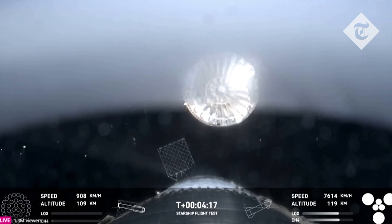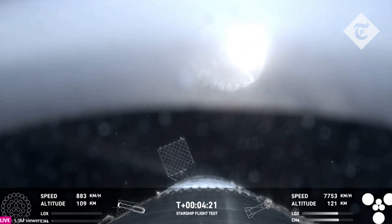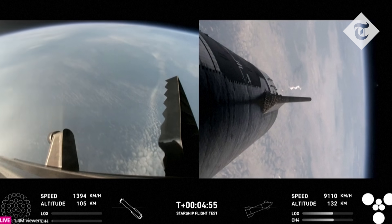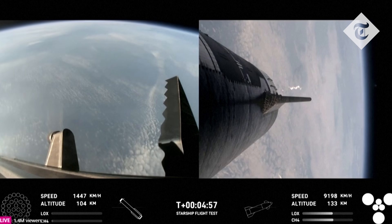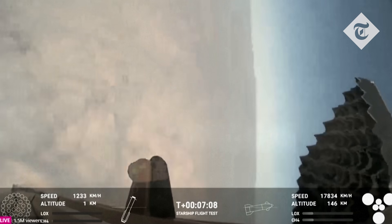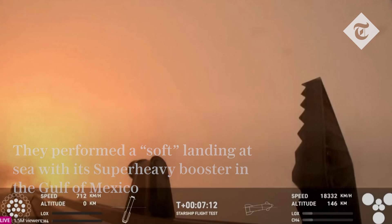This is our view of the jettisoned hot stage. As we mentioned, after its coast phase it will attempt a controlled re-entry, including a flip maneuver and a landing burn. You can see those grid fins on your left-hand screen rotating and turning to guide the booster — and there's that landing burn.